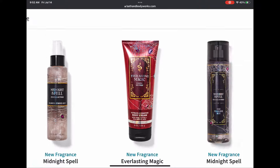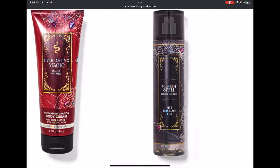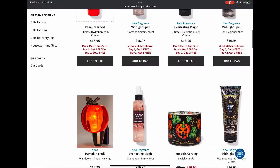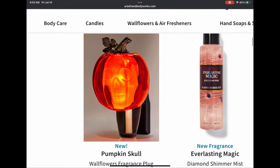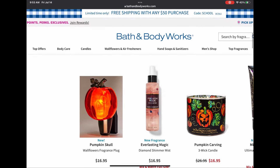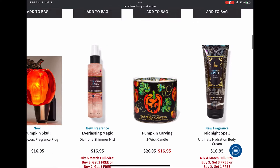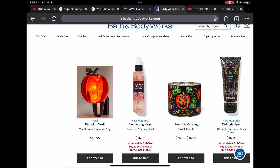Everlasting Magic features snakes, Midnight Spell has spiders, and Vampire Blood has a dripping rose design. We have the pumpkin skull wallflower, Everlasting Magic diamond shimmer mist, and Pumpkin Carving in the three-wick candle. So much to look at — it's so much fun.